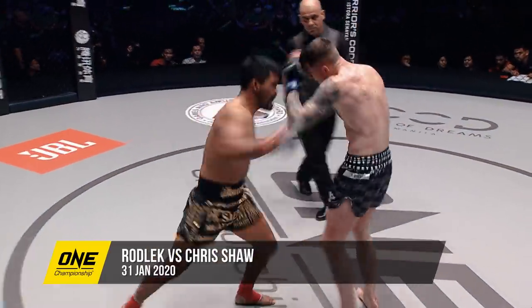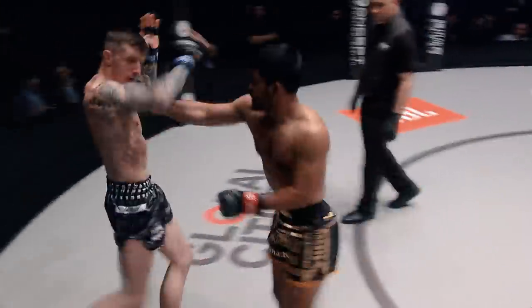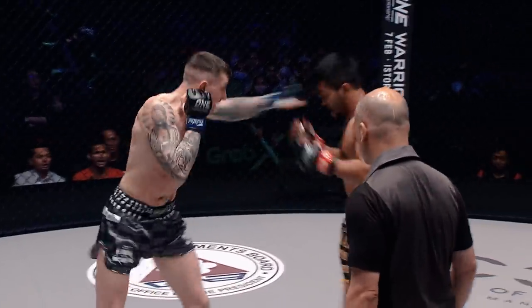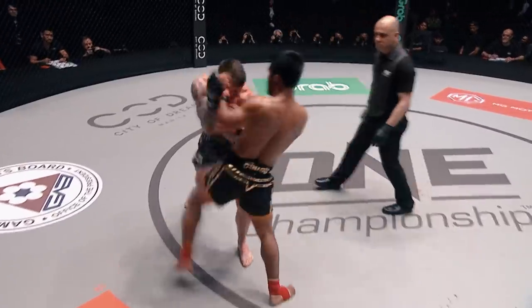Beautiful combinations and I like how he's mixing up his angles. Body shot from Rodlick trying to dig to the liver off that lead hand. You can see the way Rodlick's trying to cut the angles — he's trying to use that low kick and those hooks to kind of trap Shaw. Overhand wide from the tie. I like those hooks to the body, especially that left hook — it's landed a few times now. Shaw's got to be careful.